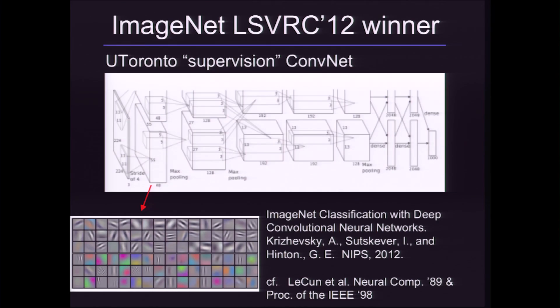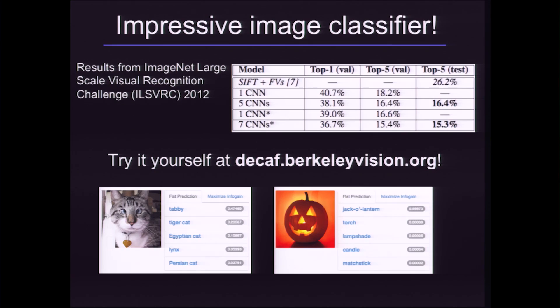These were proposed in the 80s but didn't gain much traction until about a year ago, when it was demonstrated by some people from Toronto that you could use a very large one of these trained on a graphics card for about a week. It was very successful in doing a 1000-category classification task, beating traditional approaches by a margin of roughly 40% relative. We actually reproduced these results and you can try it yourself at our demo website.